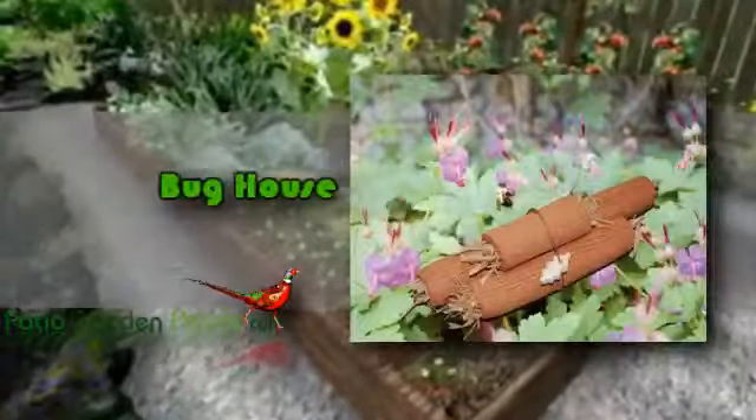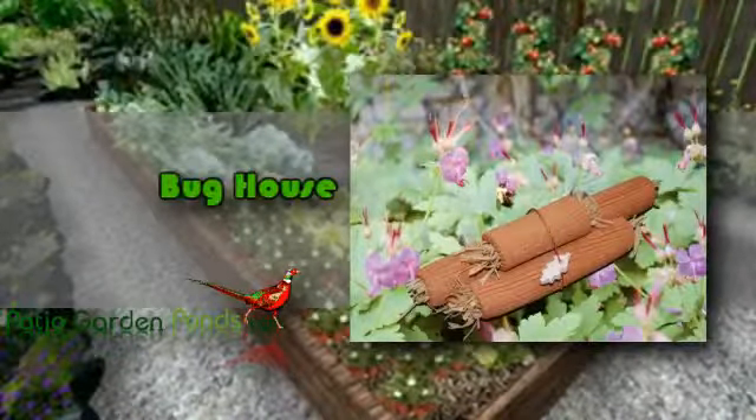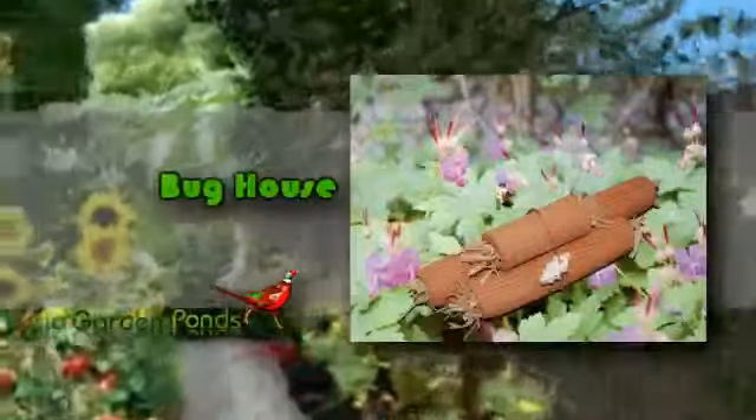Remember that even bugs need a place to call home. This item is handcrafted from weatherproof red stoneware, which will provide refuge for helpful insects that is beneficial for your garden. Just fill this house with grass clippings and leave it to create a safe haven for your loved bugs.